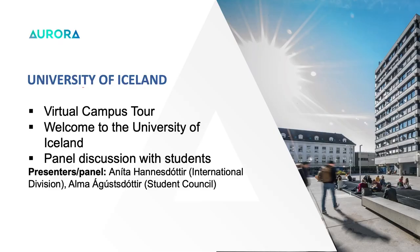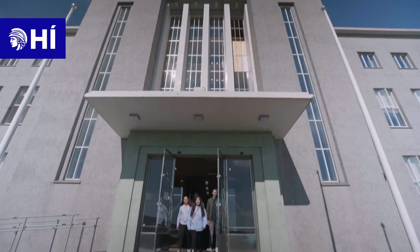Hello everyone and welcome to this 'Get to Know Your Aurora Partner University.' My name is Anita and I'm a project manager at the International Division of the University of Iceland. We will start with a virtual campus tour of the University of Iceland, then a presentation of the University, and end with a panel discussion where international students will speak on their experiences.